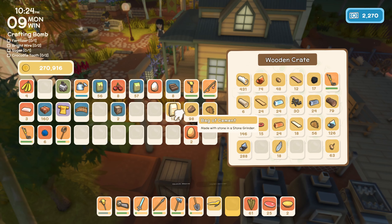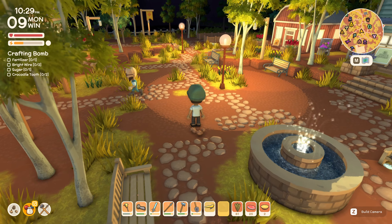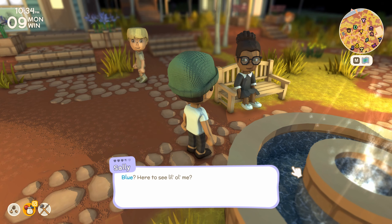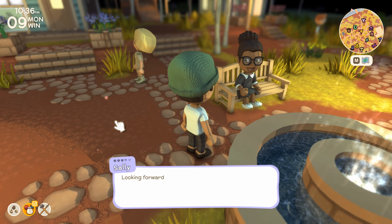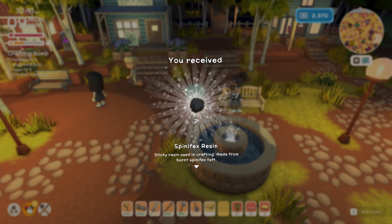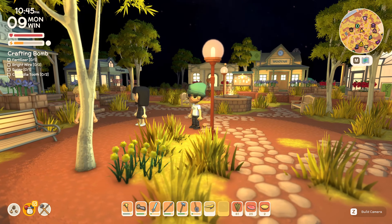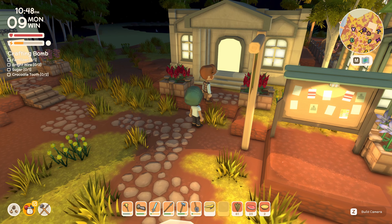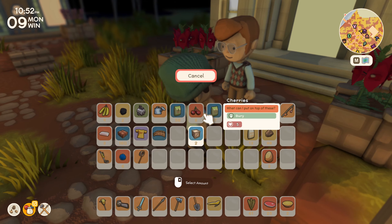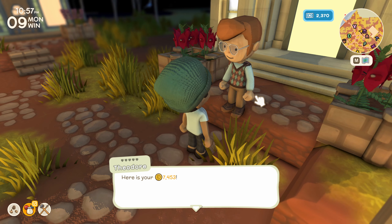We may also craft ourselves a few more flower beds and whatnot. Sally wants the spinifex. I completed your request - you brought me one spinifex tuft. I sure did. There you go. Thank you, Blue. Take these two spinifex resin - I just like smelting them and I don't really need them. And Theo - there he is. I did that thing for you. Oh, you crafted two wooden crates for me? I certainly did. When I put up that post I knew you'd be the one to pull through for me. Here's your 7,000 dink.